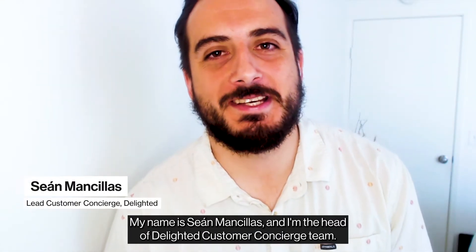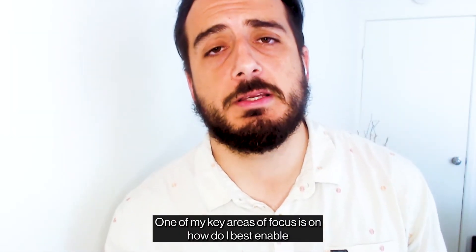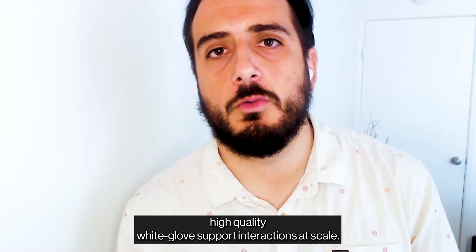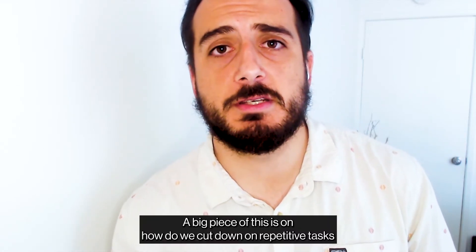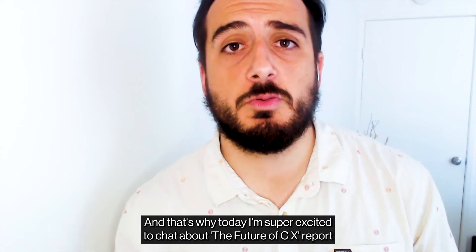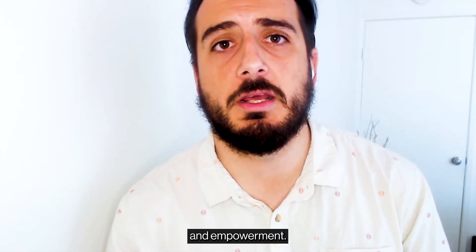Hey there, my name is Sean Mancias and I'm the head of Delighted's customer concierge team. One of my key areas of focus is on how do I best enable the Delighted customer concierge team — our support team — to best provide high quality white glove support interactions at scale. A big piece of this is how do we cut down on repetitive tasks, and that's why today I'm super excited to chat about the future of CX, specifically as it pertains to agent enablement and empowerment.